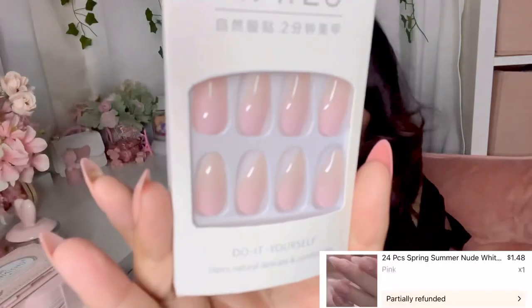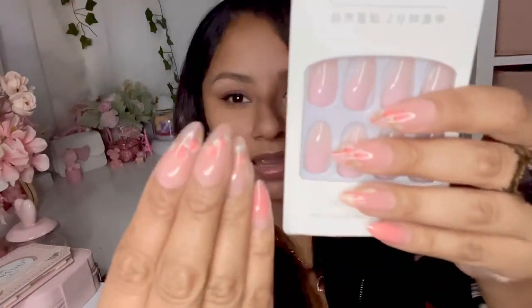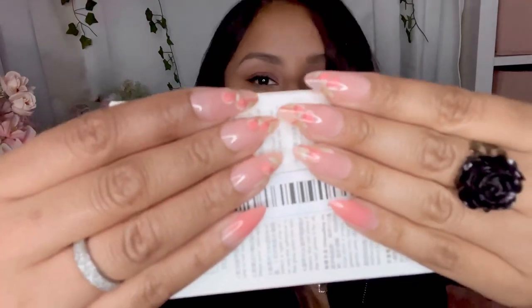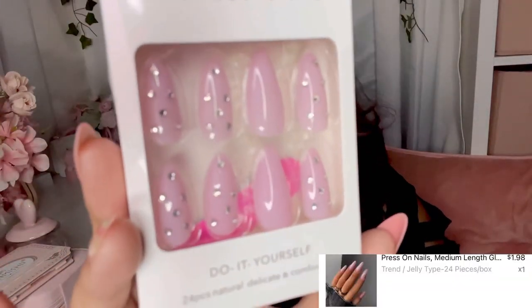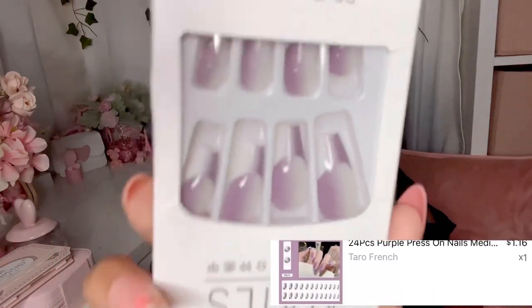I got these nails - very cute little baby pink ones. I also bought the ones I'm currently wearing, which are like little peach nails. I already put those on for the video. The baby pink ones have little diamonds on them - I thought they were so adorable. I also got these ones that are on the purple-pink side. They're so cute and remind me of Shein nails, especially the packaging.